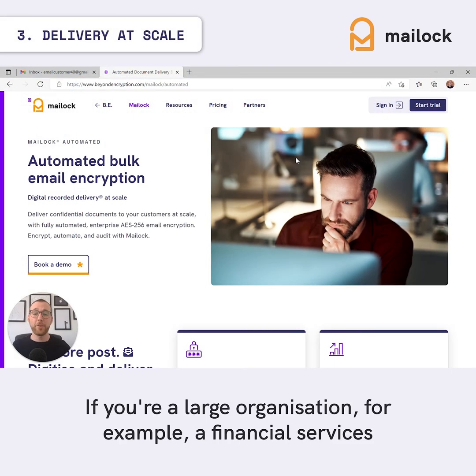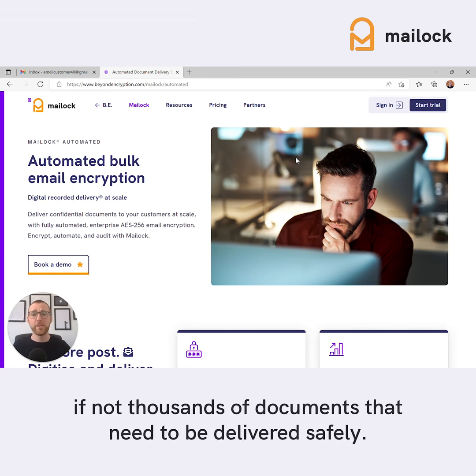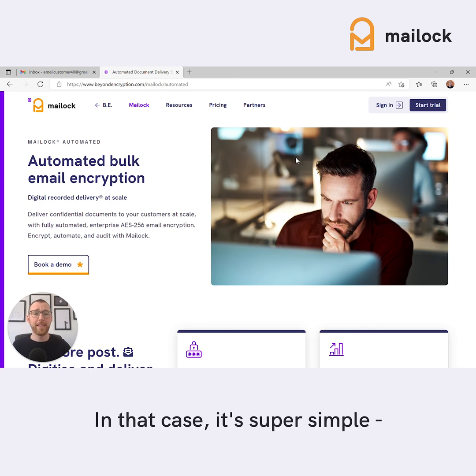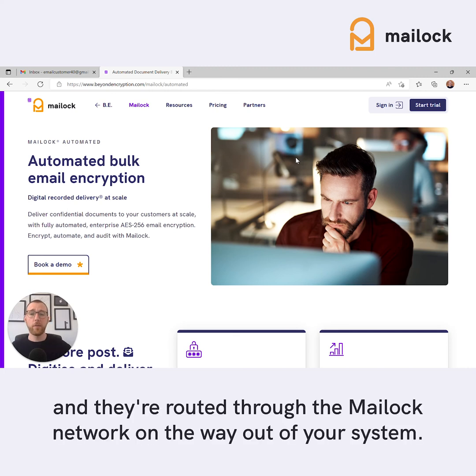If you're a large organization, for example a financial services provider or platform, you may have hundreds if not thousands of documents that need to be delivered safely. In that case, it's super simple — we set particular flags on the emails that need to be sent securely, and they're routed through the Mail Lock network on the way out of your system.